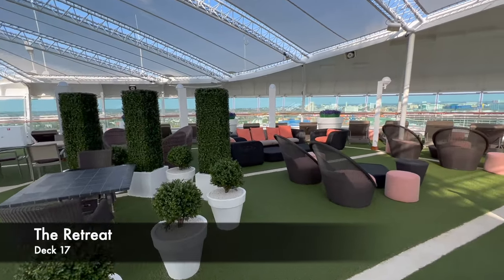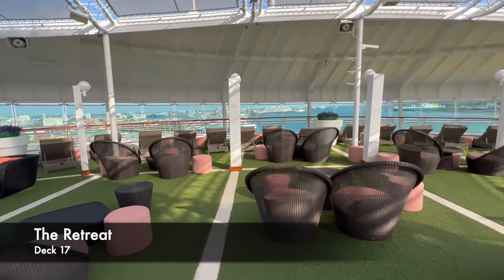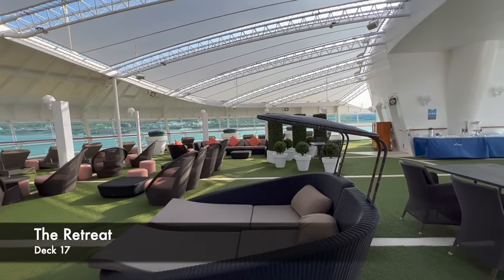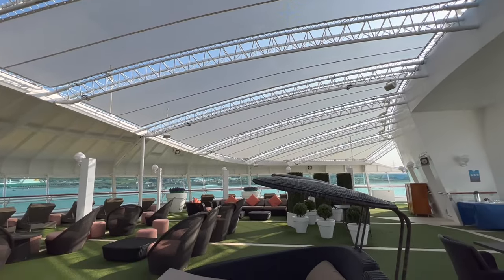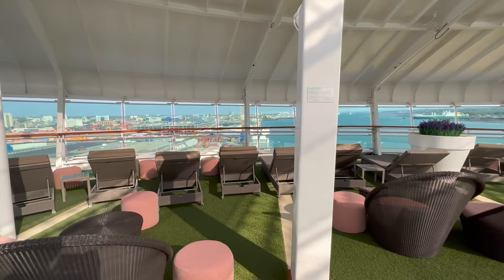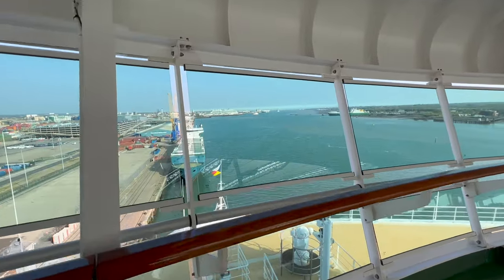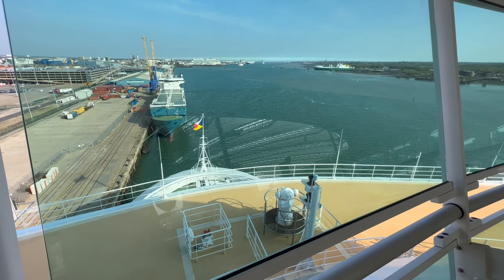The final venue on deck 17 is the Retreat, a private pay-as-you-enter sun deck at the very front of the ship. It's beautiful and much comfier than elsewhere on the ship, but it's quite sheltered. I went in on day one but didn't go back because I enjoy lying in the sun and couldn't really do that here. Also worth noting — if you've got cold weather, there's no indoor section on the Retreat, so you'd be outdoors the entire time.